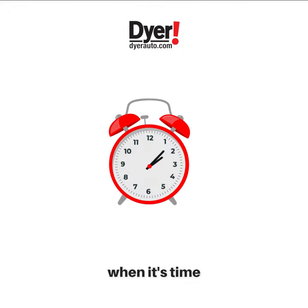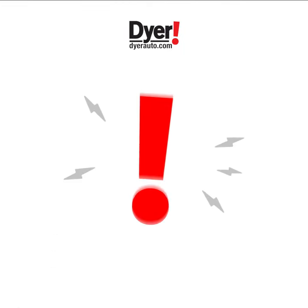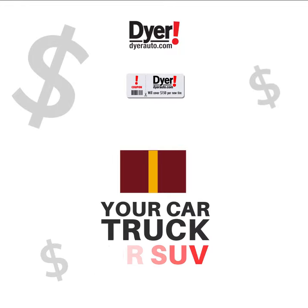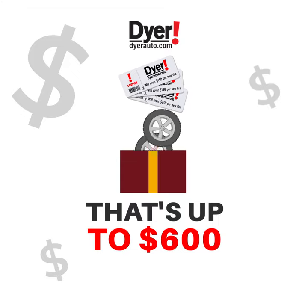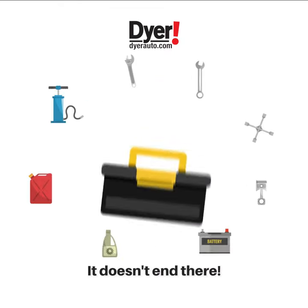And the best part? When it's time for new tires — this means your tires are worn down to at least 3/32nds — Dyer will cover $150 per new tire for your car, truck, or SUV. That's up to $600 if you need to replace all four tires at the same time, and it doesn't end there.